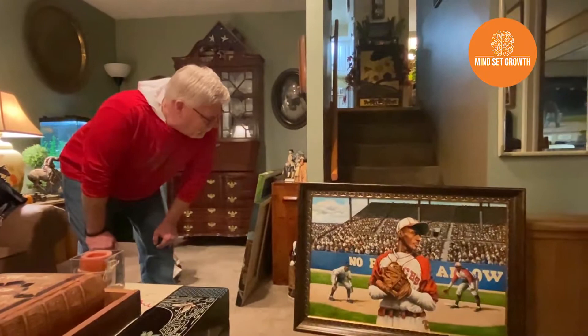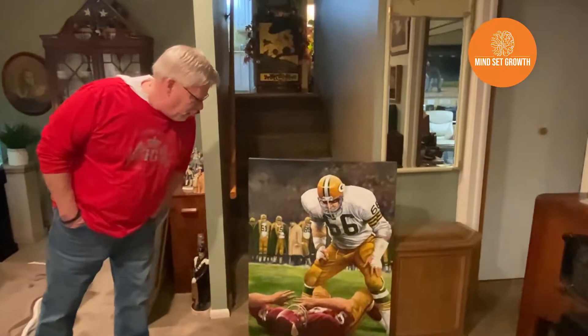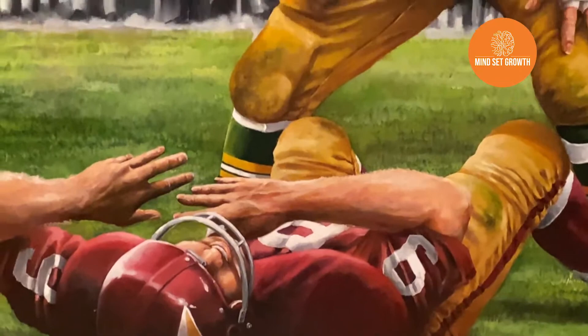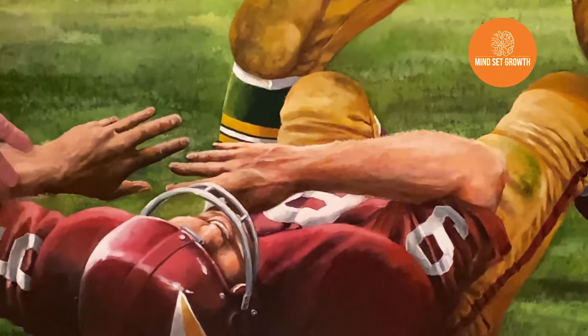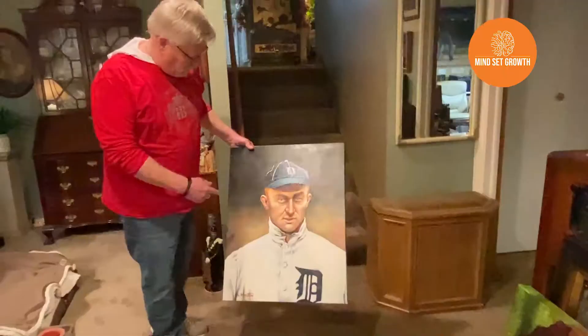One of my favorite players from the past, Ray Nitschke. I called this one Necessary Roughness. I suspect if he did this today in today's football, he would get a penalty — called taunting. The detail is just amazing. That's the old Washington Redskins uniform — the old quarterback, Sonny Jurgensen. Another painting of Ty Cobb — the previous one was the guy sliding into the base, but this is more of a portrait of him.